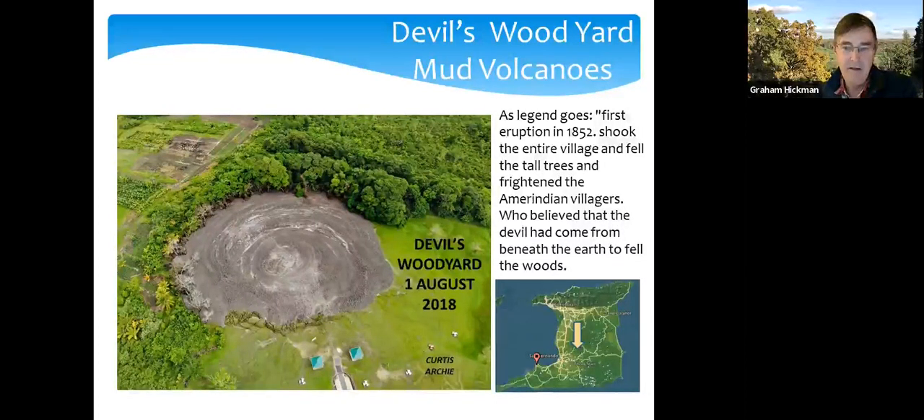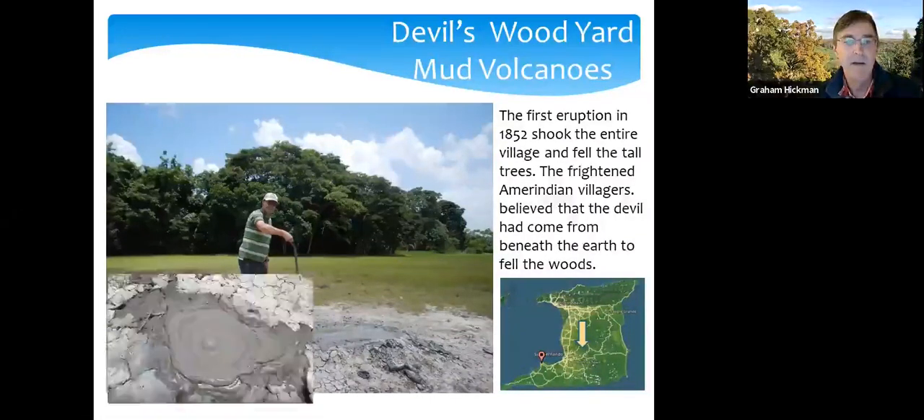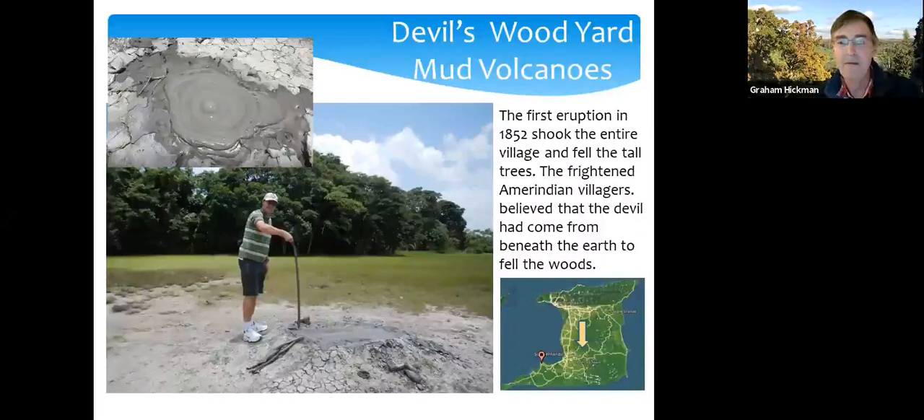In the thrust belt to the southeast of Trinidad, when overpressured muds in the subsurface become too great, they break out as a volcano — and it's an intermittent event. The aerial photograph from 2018 was more dramatic than when I was there in 2015; I had to poke around to see if I could get small bubbles out. There are probably about 10 mud volcanoes across the southern part of Trinidad.